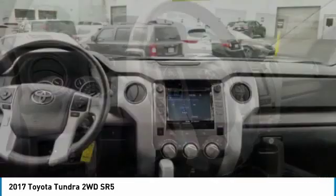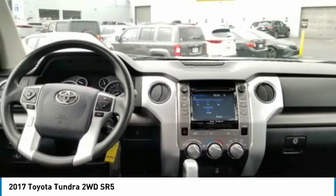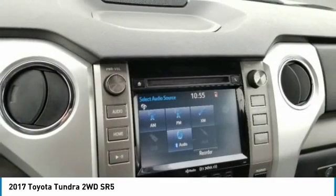Rear wheel drive. If you like it online, you'll love it in your driveway. Take it for a spin today.